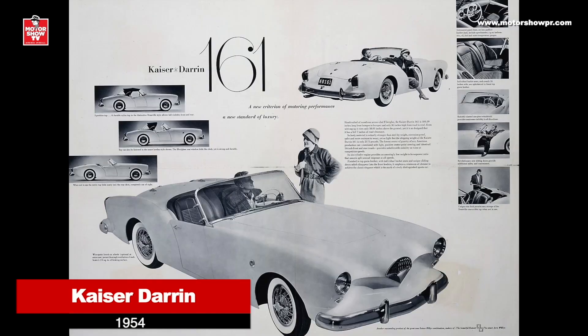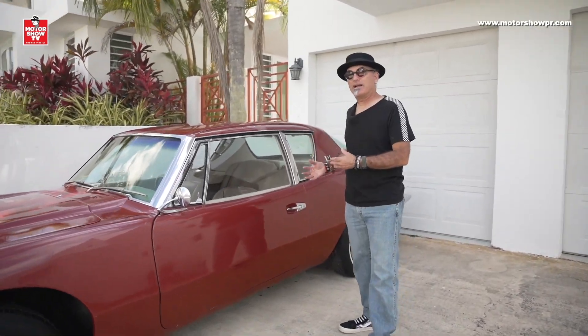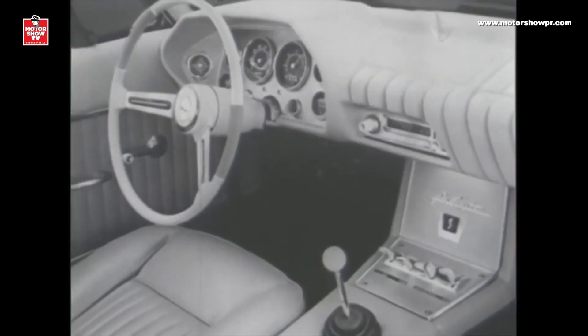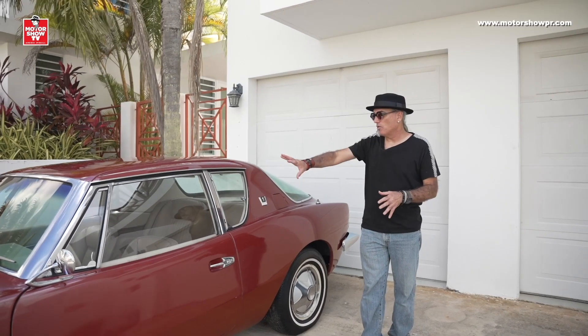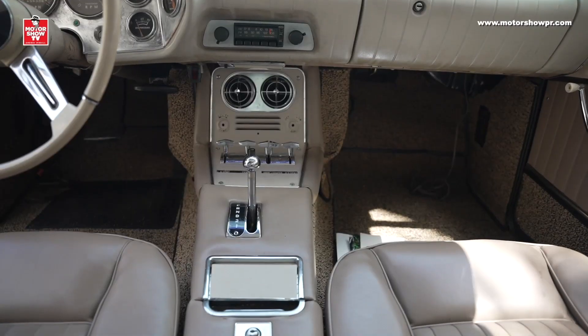Ya en los 60, Studebaker lanzó el Avanti con carrocería de fiberglass. La manera en que lo mercadeaban era como un vehículo personal de lujo, pero tenía espacio para cuatro ocupantes. Es un carro muy bello, con muy buenas terminaciones por dentro, bien distinto a lo que se ofrecía en aquella época, especialmente comparado con otros carros americanos — un diseño muy bonito, muy funcional por dentro, sumamente elegante.